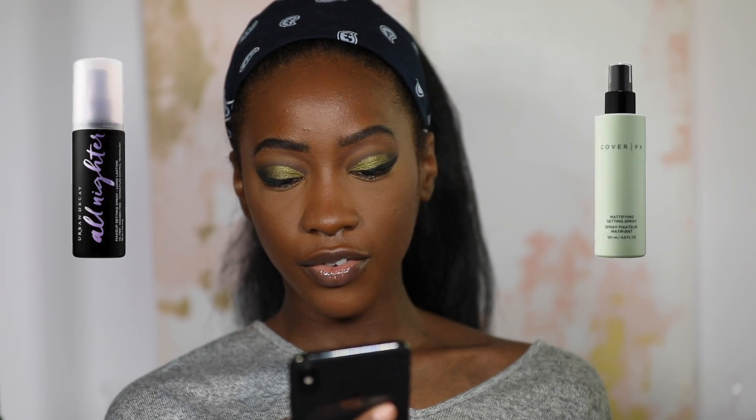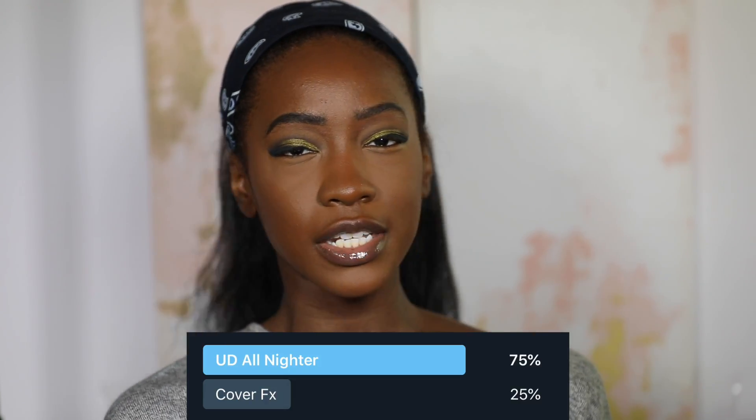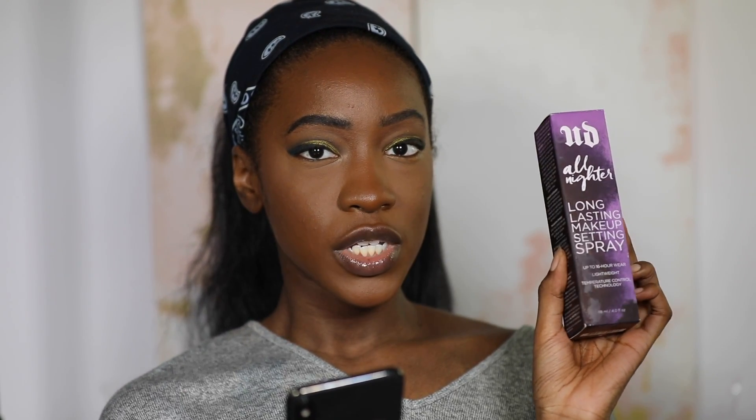The last poll was for a setting spray, which was very last minute — I literally put it up while I was in the store. It was either Urban Decay All Nighter Setting Spray or the Cover Effects Mattifying Setting Spray, and I was not surprised Urban Decay won. I thought I was purchasing the travel size, but this does not look travel size — this looks like the full size container.